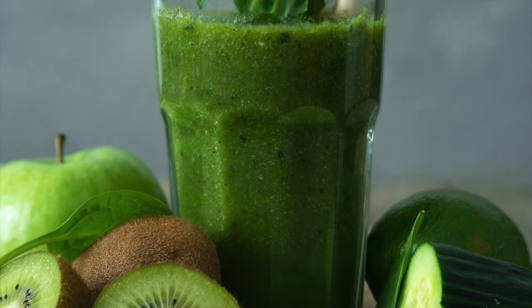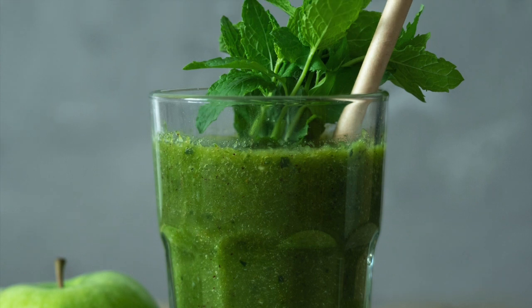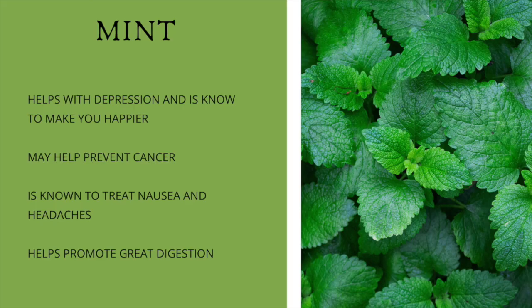Hello my friends, today we're going to be making a smoothie that helps with depression. One of the ingredients we're going to be adding is mint, and mint is known to help with depression. It's known to make you happier, it also helps to prevent cancer, and is known to treat nausea and headaches. It also helps to promote great digestion.